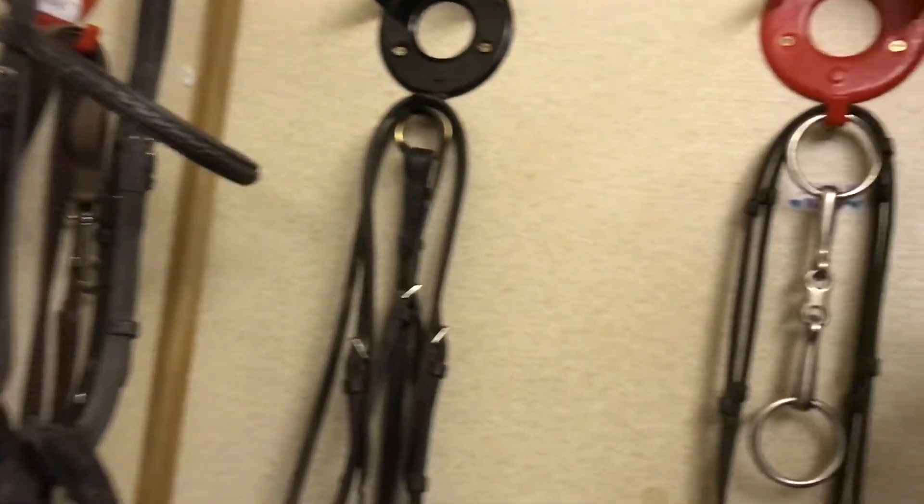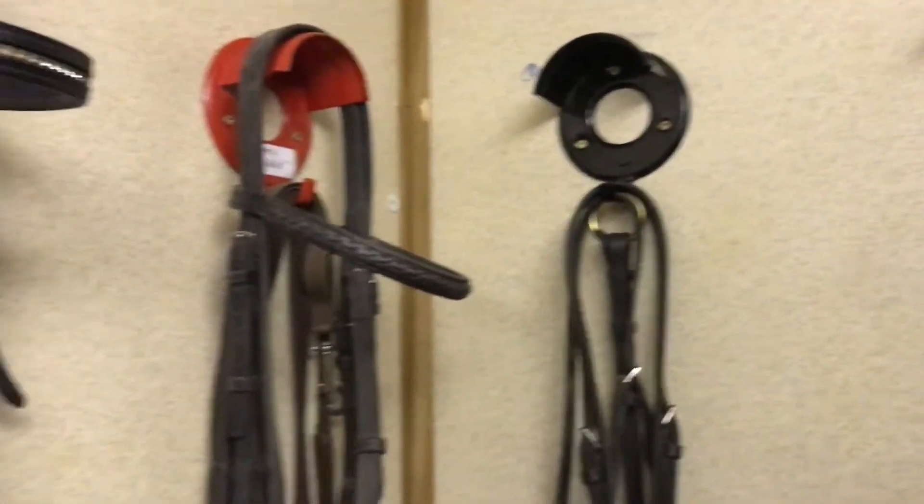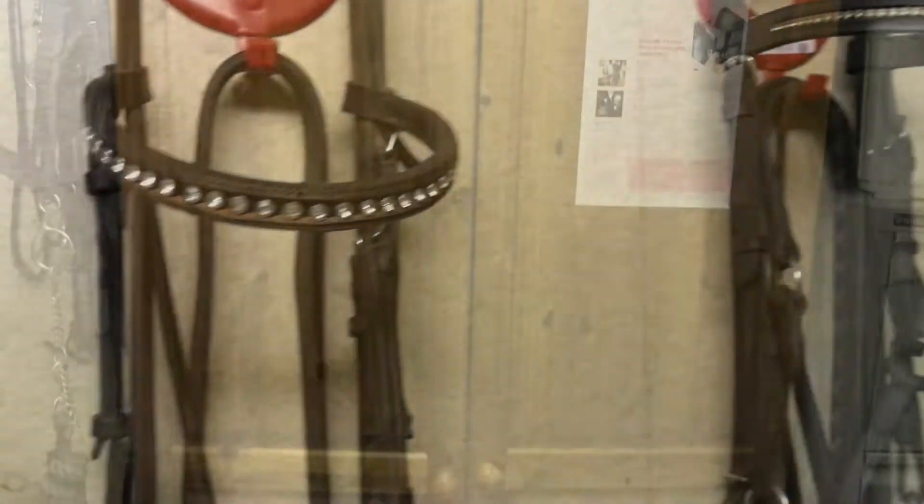We have our bridle corner where the bridles are all there and they are labelled, which is quite useful. And then we have the wardrobe where we keep our show stuff.